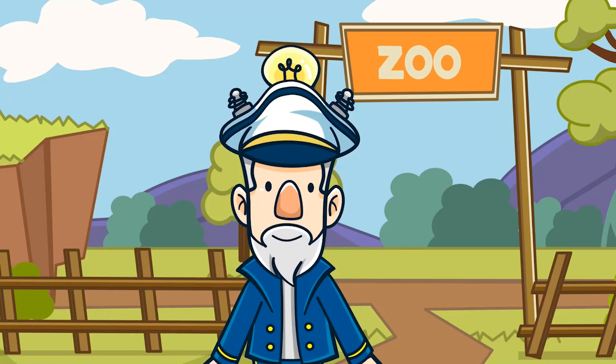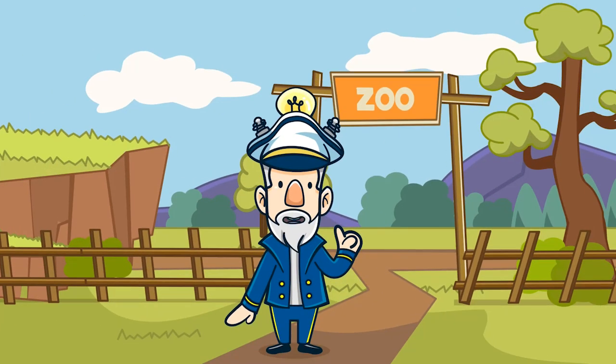Ahoy! Let's think! Today we answer the question: why do zebras have stripes?